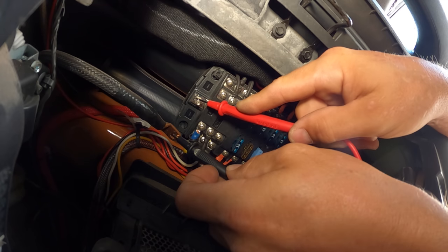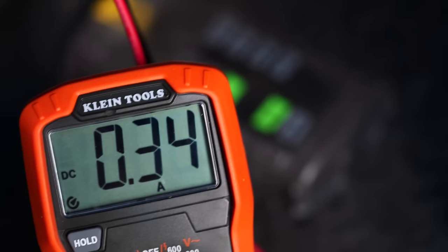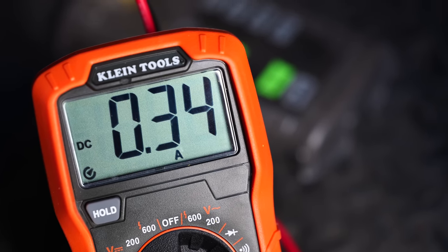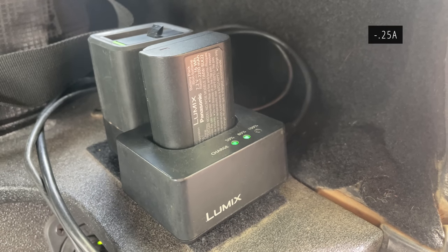I'm showing about 0.4 amps of current on my accessory battery, and I'm not an expert, but I don't think that's too bad. This particular reading is with everything unplugged except for my camera batteries, which are still on the back charging via USB.